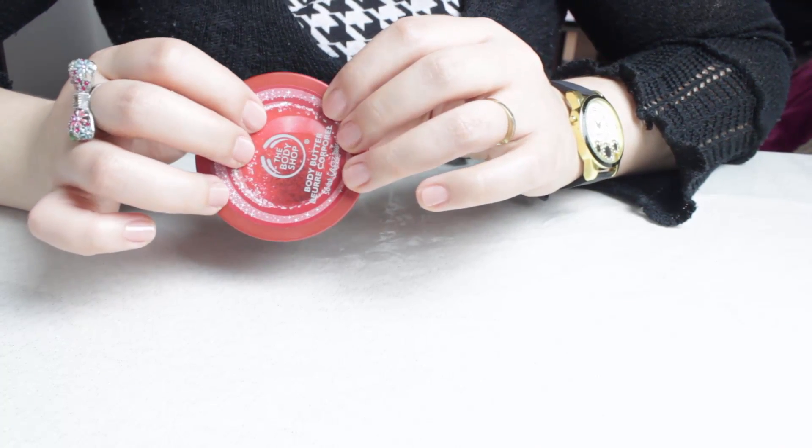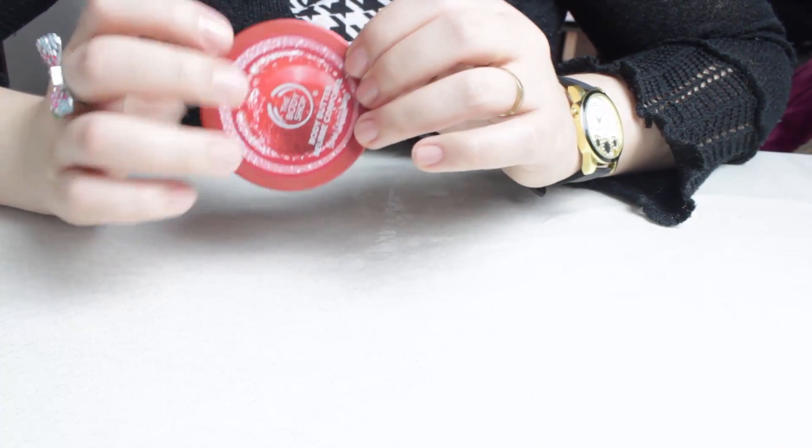Je la trouve très hydratante, malgré que ce soit un baume plutôt qu'un beurre. Franchement j'aime vraiment beaucoup. Donc oui, je rachèterai.